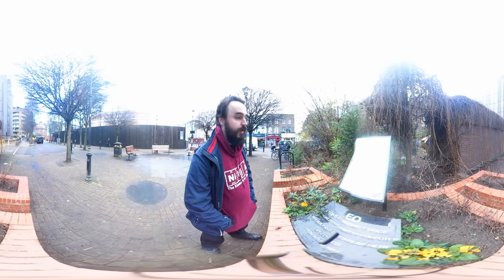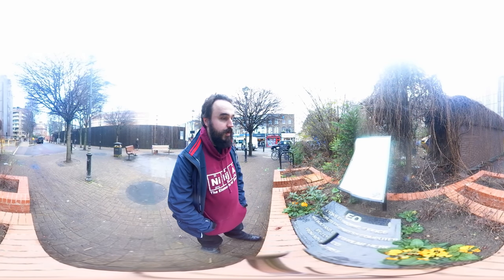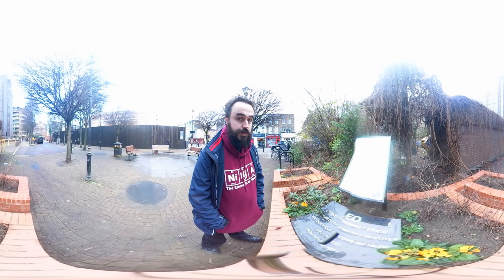Hello and welcome to Kensington Olympia in West London. Today I want to talk to you about how you can keep innovation at the heart of your operation.